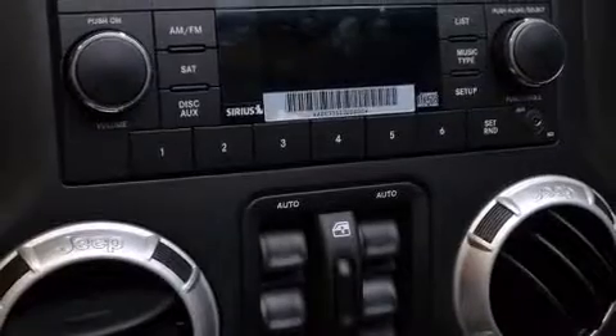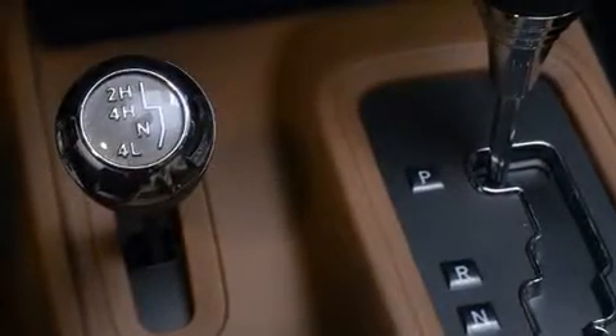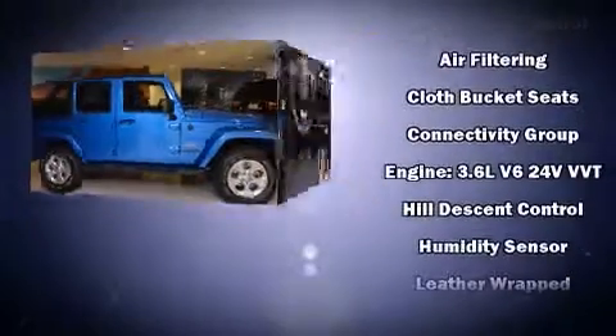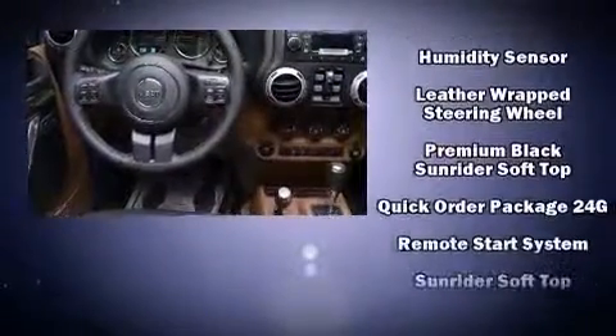Jeep also prioritized safety and security with features such as dual front-impact airbags with occupant-sensing airbag, integrated rollover protection, traction control, brake assist, a security system, and four-wheel disc brakes with ABS.